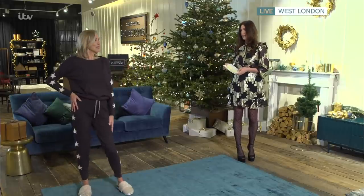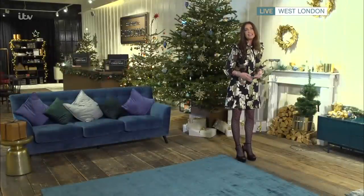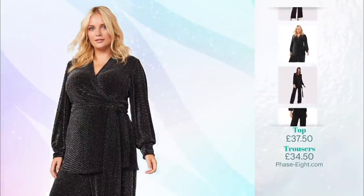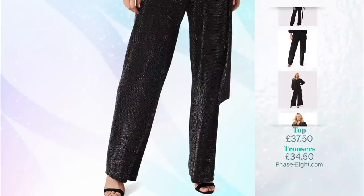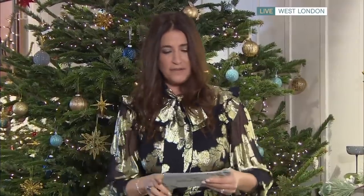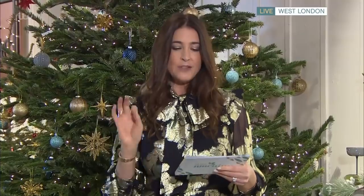Next up we've got our party PJs — take a look at this! It's the Stardust Shimmer top and pants from Phase Eight: comfortable, stretchy, with a lovely tie wrap detail on the top that's flattering for all sizes and shapes. They do a mainline and a curve line, so you can get this from a size 6 to a size 26. The trousers are elasticated on the waistline — essential for Christmas Day comfort. And they're on sale: the top was £75, now £37.50; the trousers were £69, now £34.50.